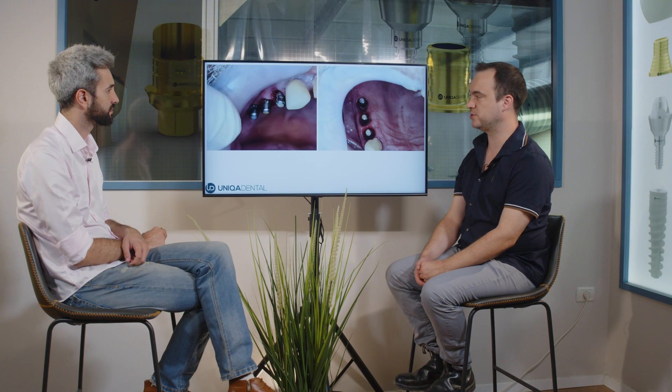This is the lower temporary bridge. We partially extracted some of the teeth and placed implants. On the other teeth, we repaired them and cemented the bridge on the teeth.